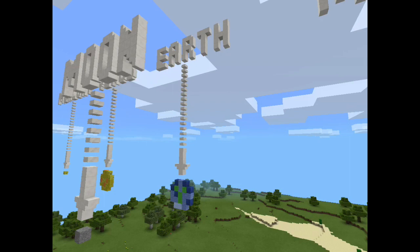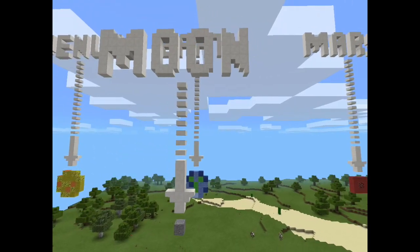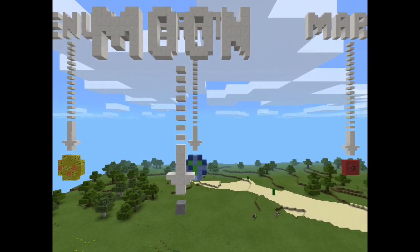Earth is the only planet not named after a god. The other planets in our solar system are named after Roman gods or goddesses. One day on Earth lasts about 24 hours and it takes 365 days for the Earth to orbit around the sun, which is called one year. The moon has big and small craters. The moon is 4.5 billion years old. The moon takes about 27 days to go around the Earth. The moon is about 250,000 miles from Earth. Water was discovered on the moon in November 2009. There is no wind or weather on the moon.